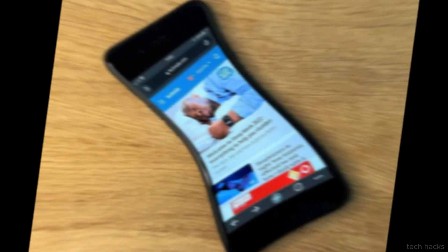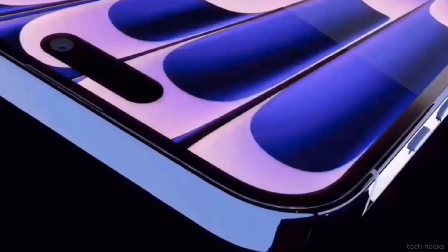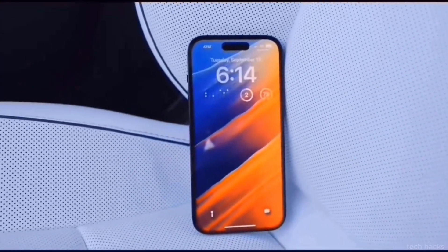Predicting the exact launch date of the iPhone SE4 is tricky, given Apple's irregular release schedule for this series. Previous models arrived in March or April, but the release timeline for the iPhone SE4 remains uncertain.